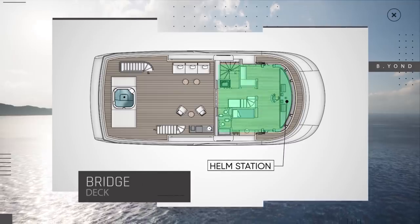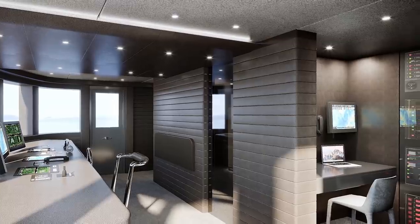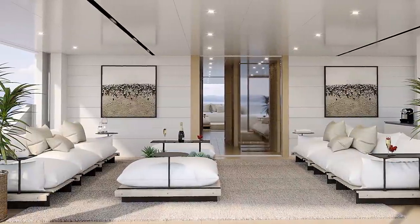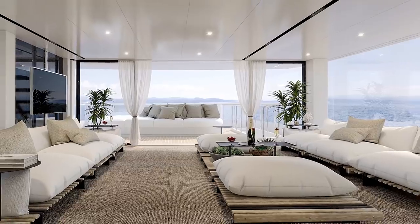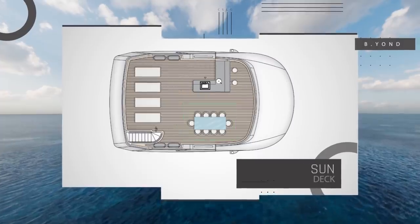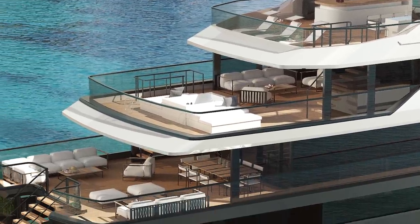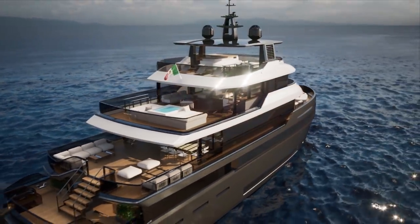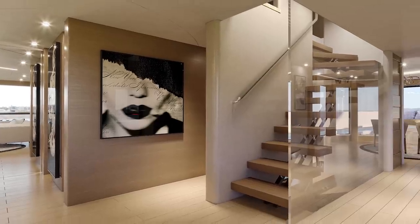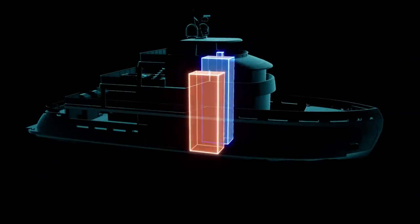Moving on to the bridge deck, we find an extremely well-thought-out helm station with a dedicated area for the officer of the watch — I can't stress how important this is, especially on yachts designed for long-range cruising. The aft deck can also be partially enclosed to create a chic veranda. Finally, there is the sun deck, a wonderful area for dining and sunbathing. It's also important to note that Benetti have made a detailed volumetric study to ensure that crew and guests can move easily through separate dedicated stairways, and there's also a dumb waiter that goes all the way from the galley to the sun deck.